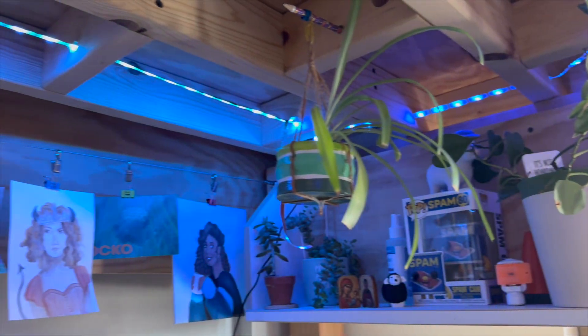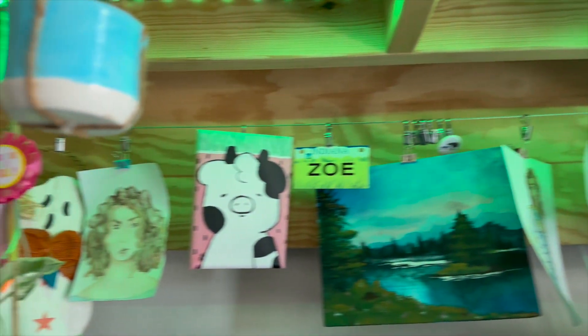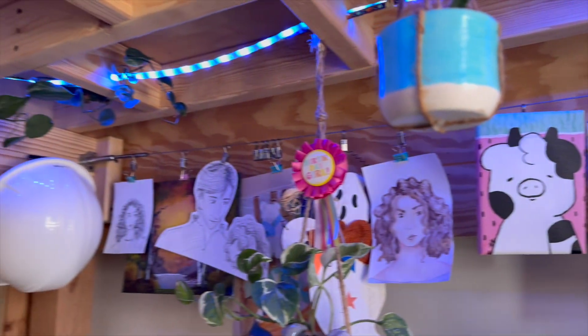They pretty much let you do whatever you want — you can have fun with it. How do you guys maintain the plants? That's a whole lot. I'm a big plant person. I just take care of them as they need. I like to hang them on my loft so I can have more.